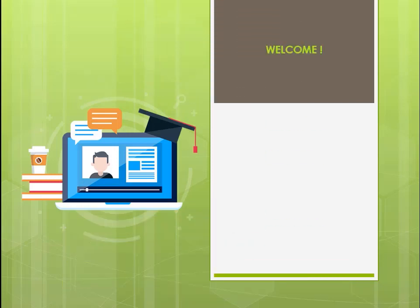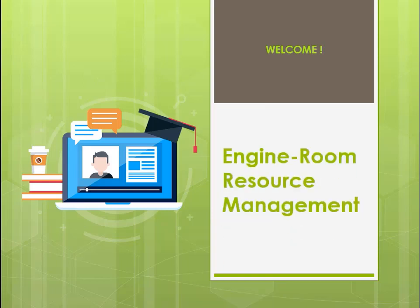Welcome. This is the e-learning module entitled Engine Room Resource Management, or ERM.